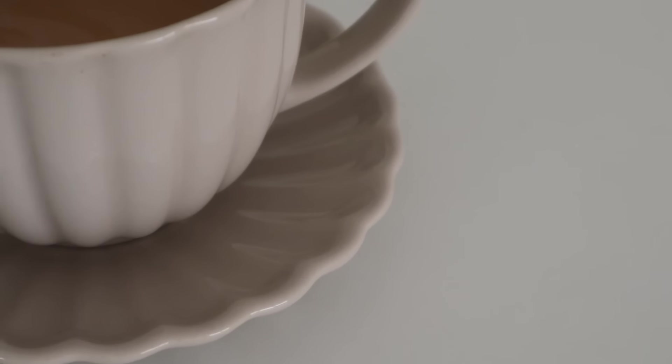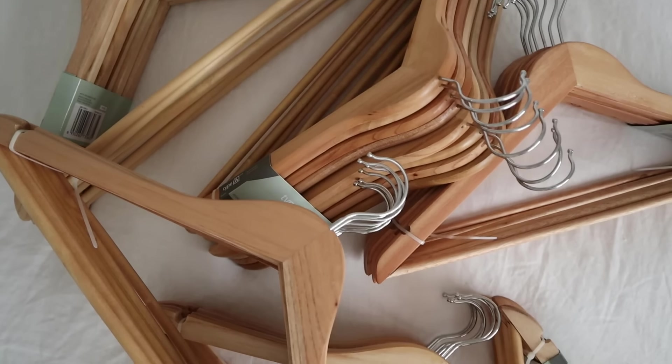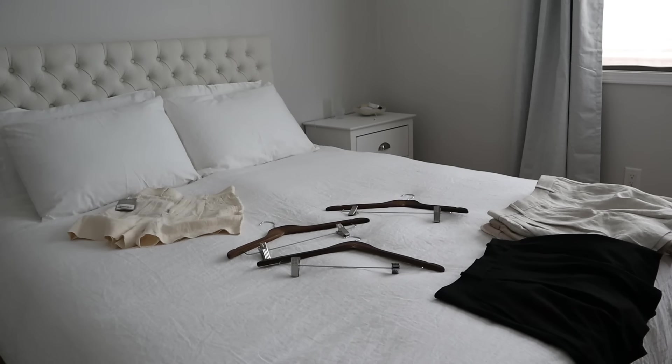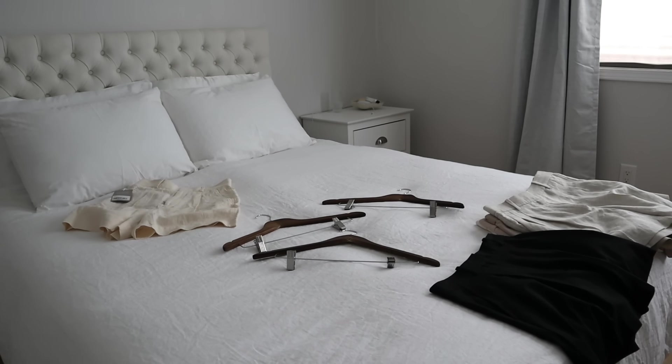Good morning guys and welcome back to my channel. In today's video I was inspired to share something that I've started doing that has been saving me a lot of money and saving me from poor purchases. I was thinking it could help you guys as well if you're trying to decide what items to bring into your wardrobe, or you can even apply this to makeup or skincare or anything else you use on a regular basis.